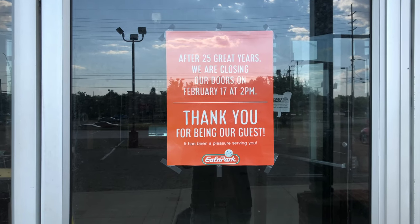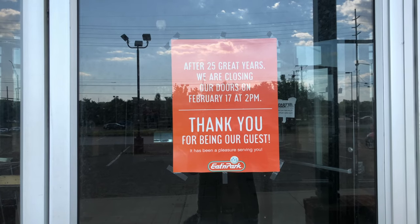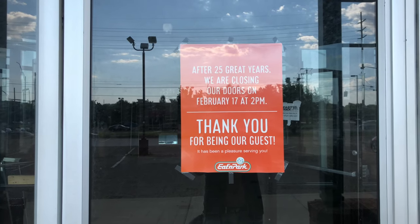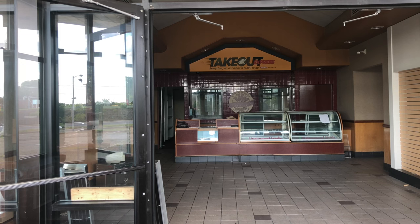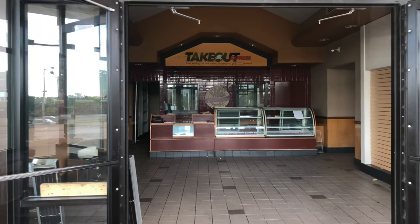It says 'After 25 years we are closing our doors February 17th at 2 p.m.' I don't know what year that was — I would imagine it was not that long ago. Look at that — that's a pretty cool bakery counter where they would have had all the desserts, the pies and stuff.